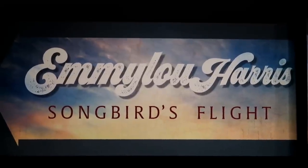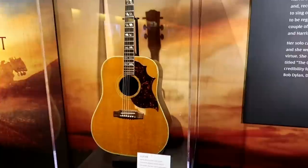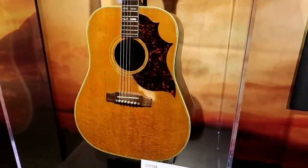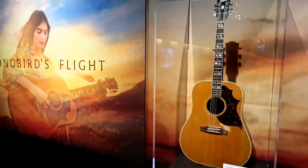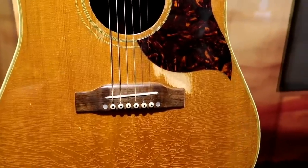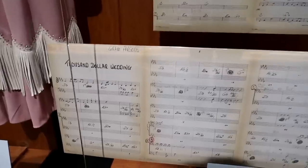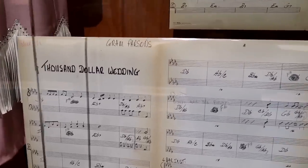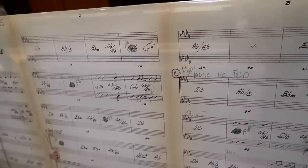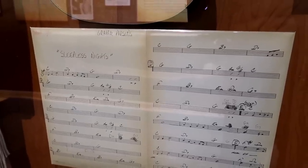Oh, an Emmylou Harris exhibit. Let's do that first. That's Emmylou's 1962 Gibson, which she acquired early in her career and used as her songwriting tool. Look how much wear there is right there — probably from her fingers, her fingernails. And then there's Graham Parsons' music for her '$1,000 Wedding.' Those were her lead sheets when they were recording it. And then 'Sleepless Nights' — she really took that over.